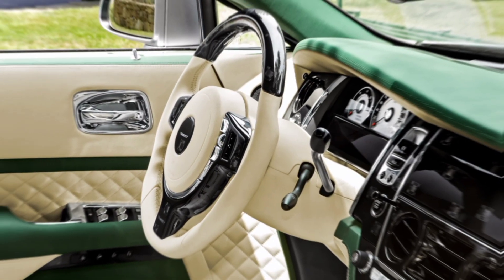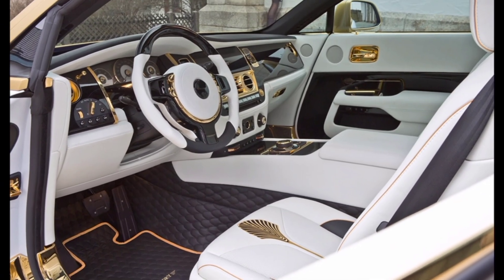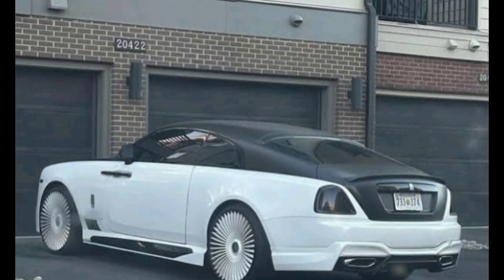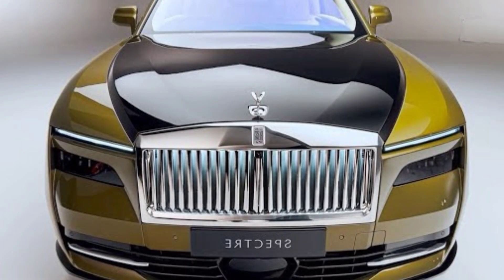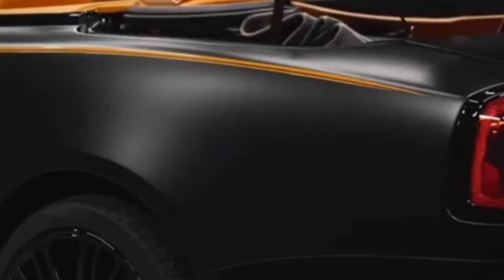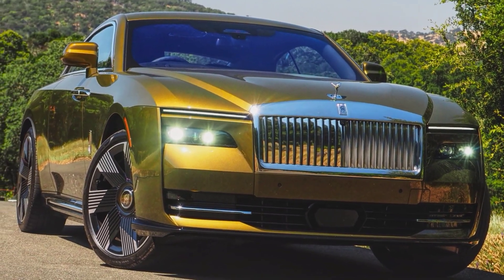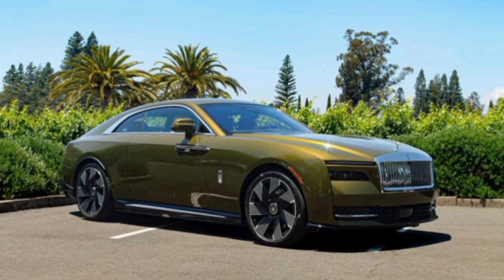The rear seats are fit for royalty, offering ample legroom, headroom, and a level of comfort unmatched in the automotive world. Passengers can enjoy the entertainment system, control the climate, and even adjust the lighting to their liking. The panoramic sunroof provides a stunning view of the world outside, making every journey an unforgettable experience.